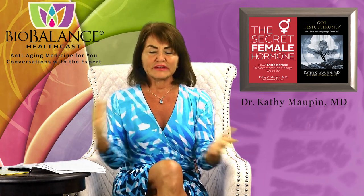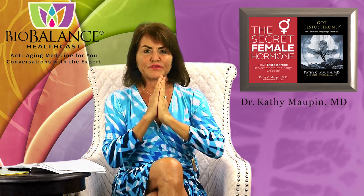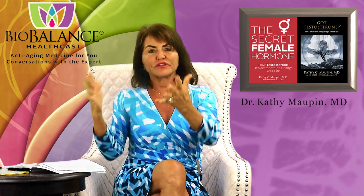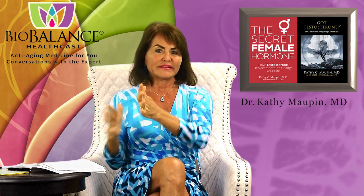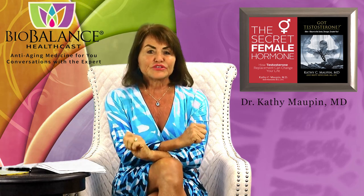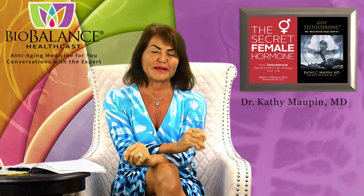Red light therapy, or near-infrared light, sits at a higher wavelength than what you can see in a rainbow. It is not a laser. A laser uses one specific wavelength for a specific purpose. But red light therapy uses all the red and infrared light wavelengths between 700 and 1,000 nanometers.